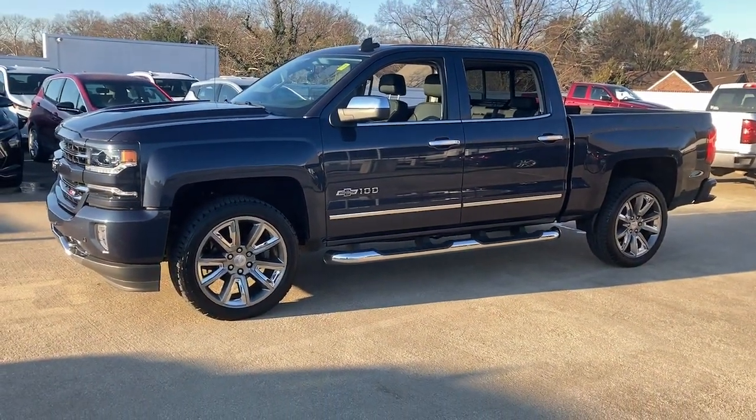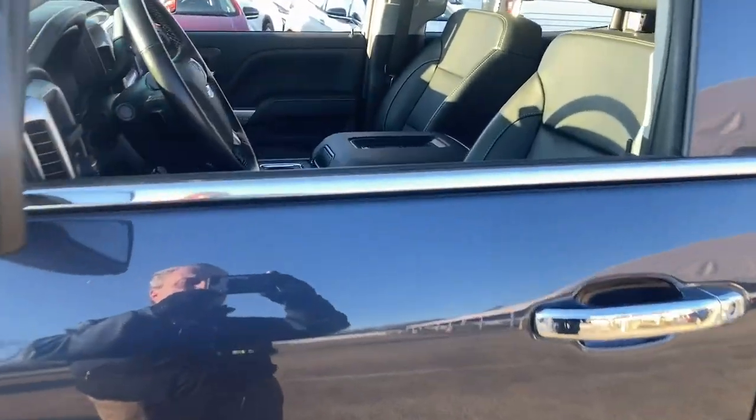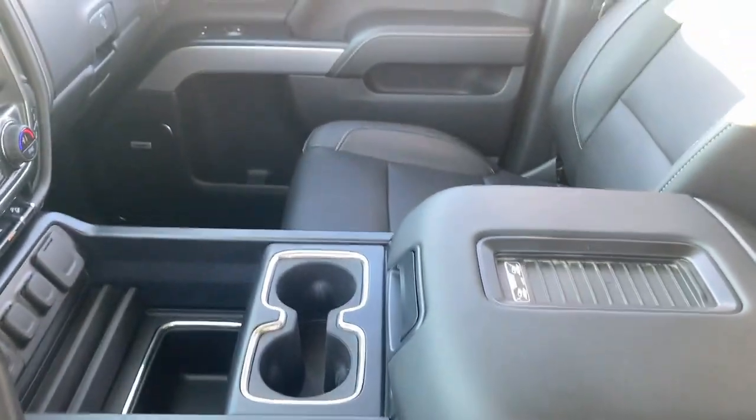These are just some of the great options this vehicle comes with: keyless entry, backup camera, heated mirrors, fog lamps, power passenger seat, bed liner, satellite radio, remote engine start, four-wheel drive, aluminum wheels.